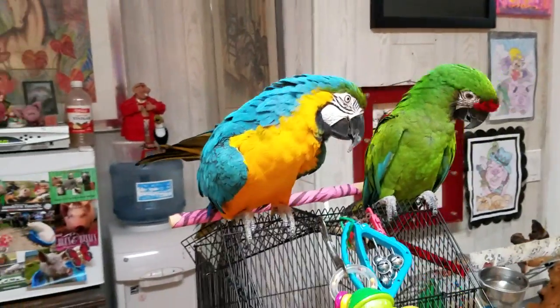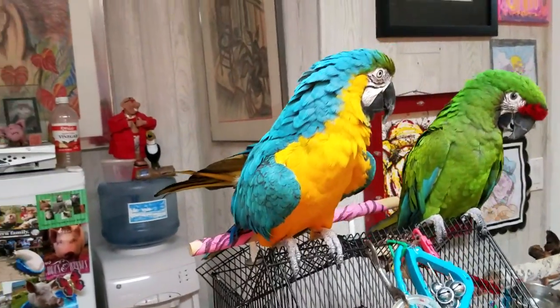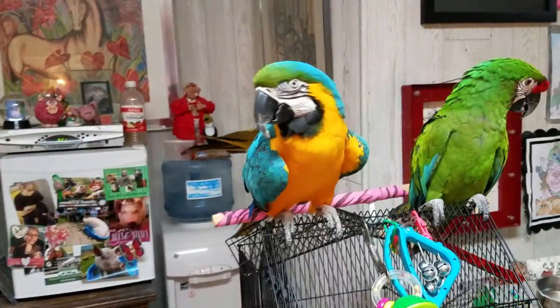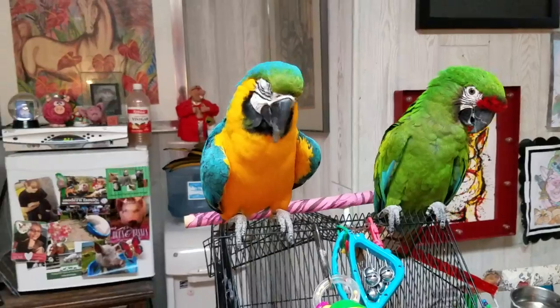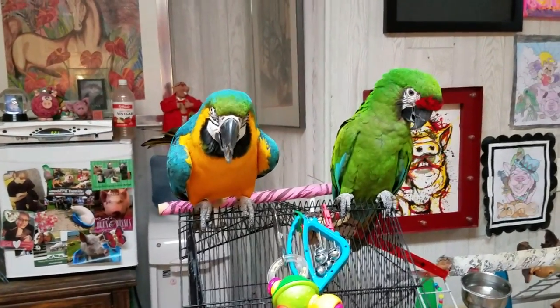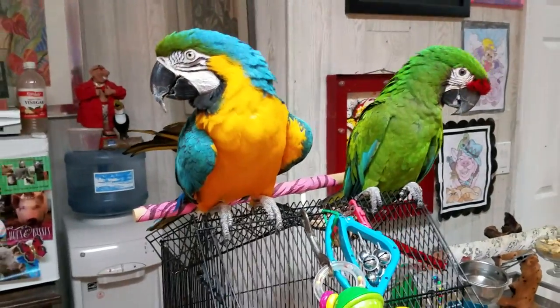Blue and gold macaws are from South America. They're tropical birds; they love the heat and moisture. So that's why I bathe them all the time, and I always keep my house at a steady temperature, regulated, so that everyone has a nice warm environment. It's never ever cold, no matter what time of year.